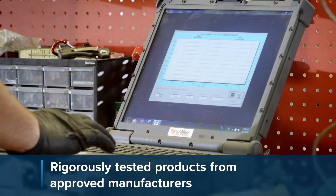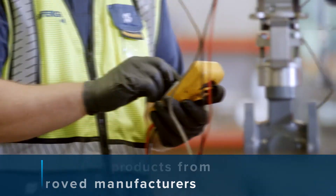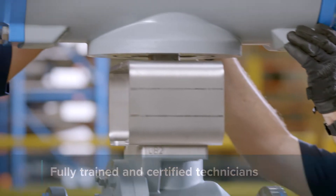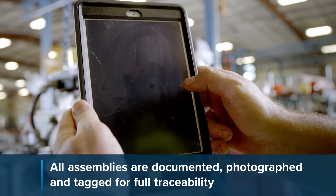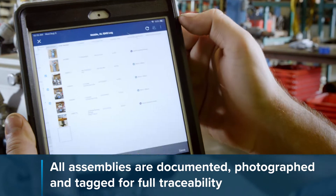Our quality assurance program governs the assembly of every automated and control valve we sell. This includes full functional testing, traceability, and calibration. Our technicians are certified and trained to assemble and service many leading manufacturers. Each completed package is documented, photographed, tagged with its own serial number,